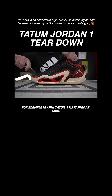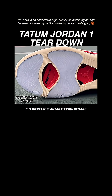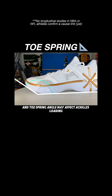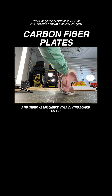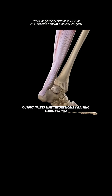For example, Jason Tatum's first Jordan shoe can enhance speed and explosive push-off, but increases plantar flexion demand and Achilles loading. Emerging moderate to low-quality evidence suggests midsole stiffness and toe spring angle may affect Achilles loading during push-off. Stiffer midsoles, especially carbon fiber plates, reduce push-off effort and improve efficiency via a diving board effect, but they also increase Achilles force output in less time, theoretically raising tendon stress.